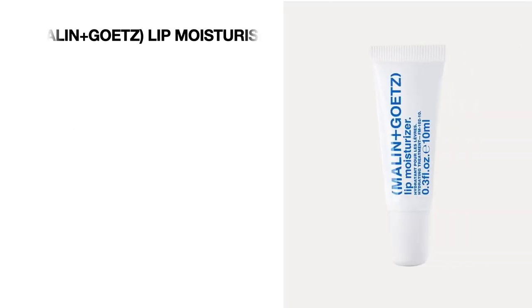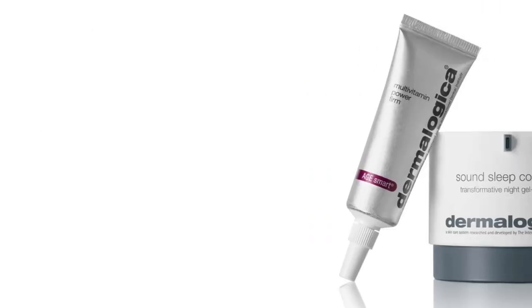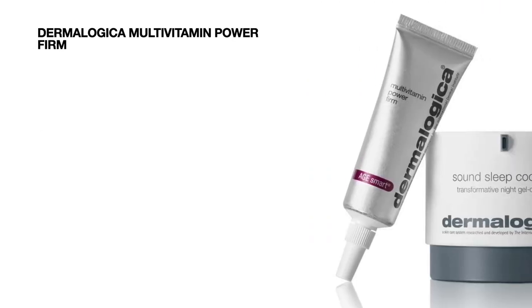Next up we've got a product by Aromatherapy Associates — the Clear Mind Rollerball, 10 ml worth 22 pounds. Then we're getting a lip moisturizer by Melton and Goats, 10 ml worth 12 pounds. Next is a product by Dermalogica called the Multivitamin Power Firm — 15 ml worth 49 pounds.